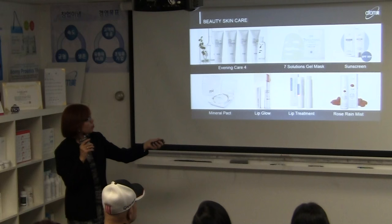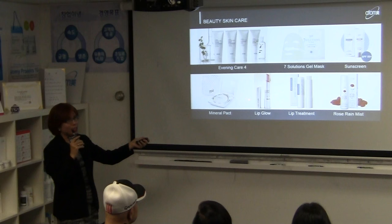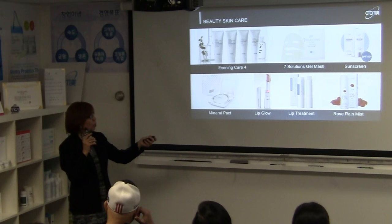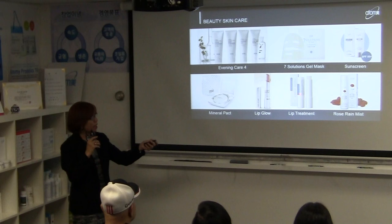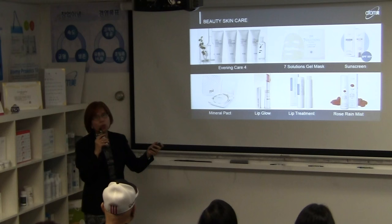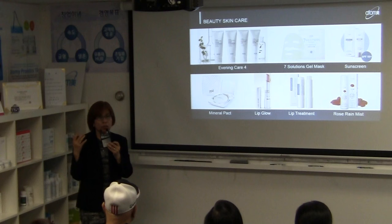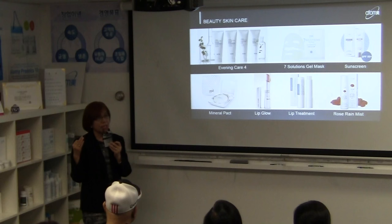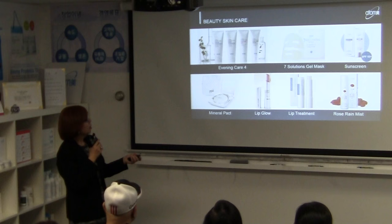The Lip Glow is a three-in-one product with SPF 15, a moisturizing effect, and a tint that makes your lips more pink with each application. The Lip Treatment Balm provides deep moisture for cracked or dry lips. The Rose Rain Mist comes in a can — just spray it on your face anytime to hydrate, without needing to go to the bathroom. It has nutrition, toner, and essence effects to promote hydration.